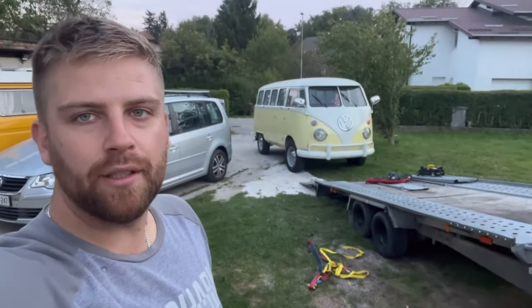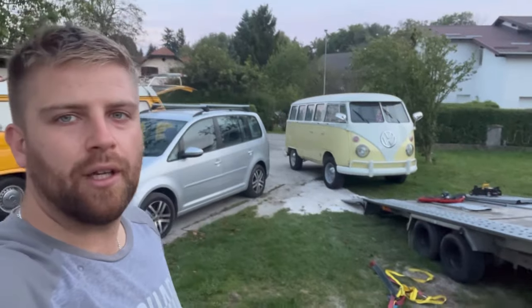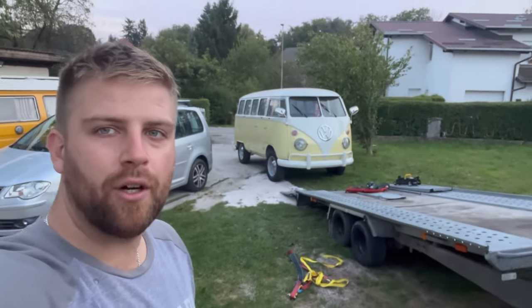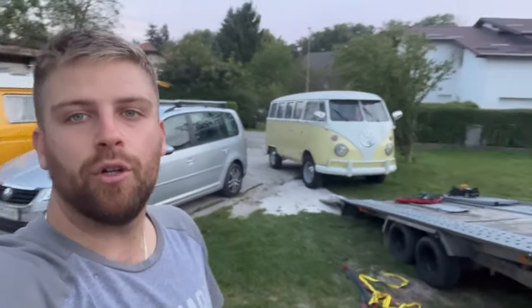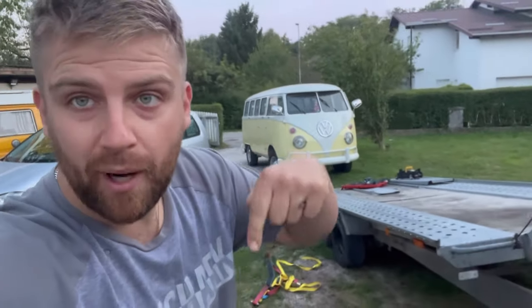Keep updated on how we will put it down from the trailer and how we will do the first run, the first drive in Slovenia. We brought this Bulli home — we just unloaded it from the trailer and in the next video I'm going to show what we bought. Please like this video and subscribe to my channel. Bye!